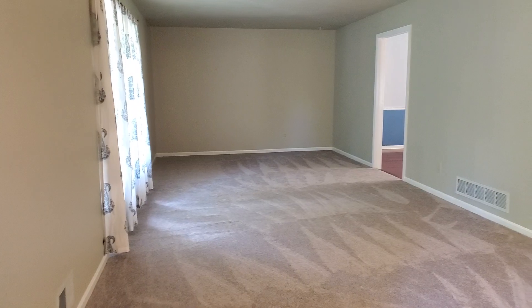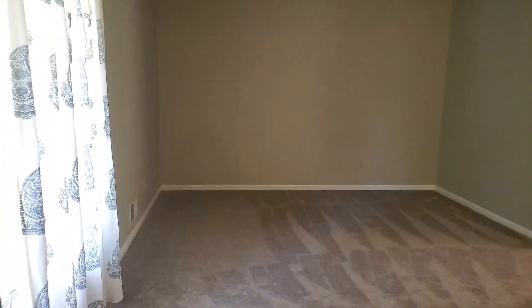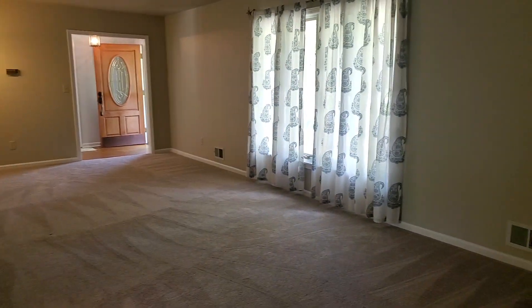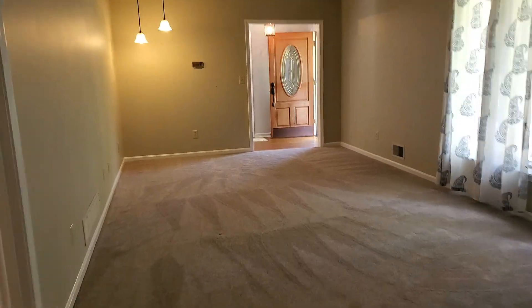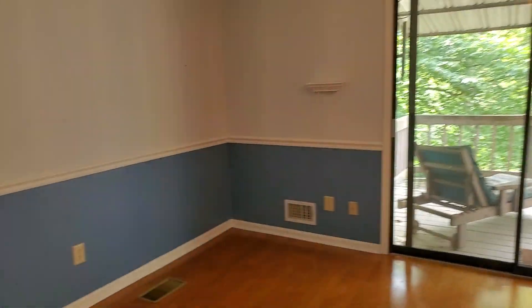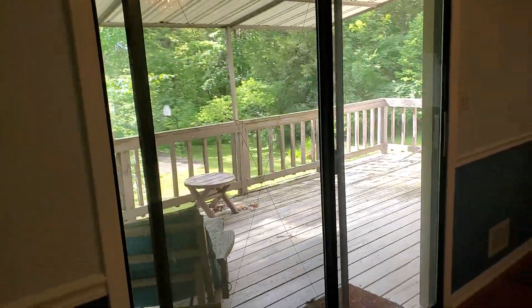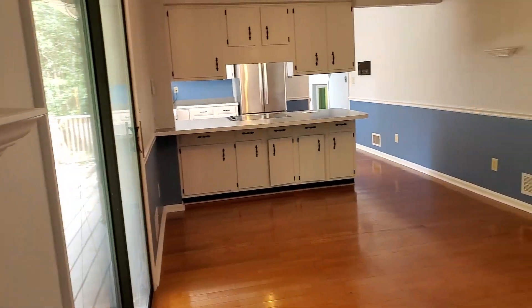Huge living room. This carpet is brand new. And from there we walk into the kitchen. There's that deck we looked at — huge. It's nice and open.